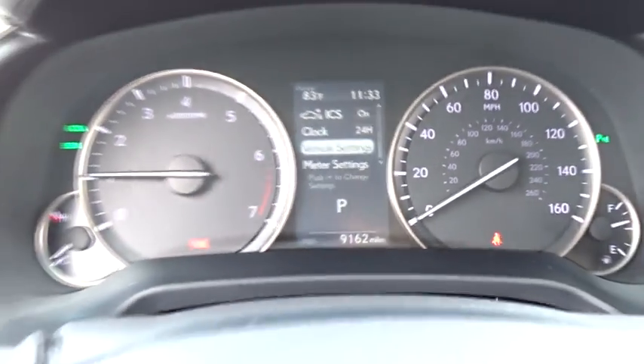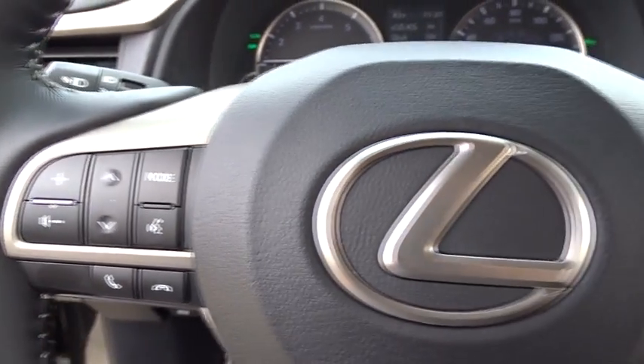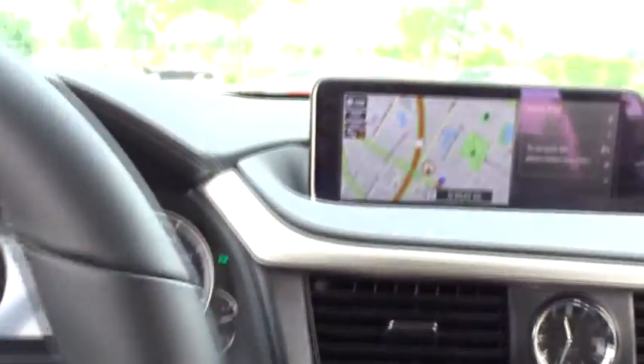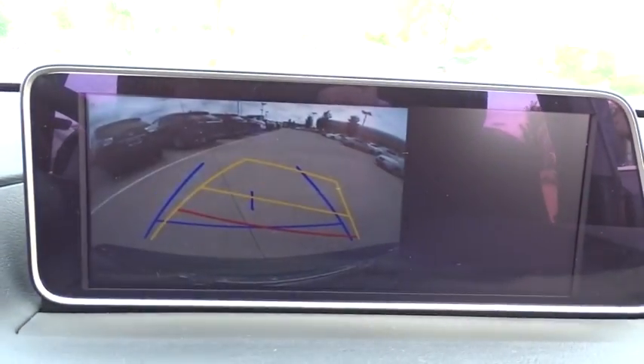Leather wrapped steering wheel, Bluetooth, adjustable steering wheel, power steering, driver airbag, four-wheel disc brakes, hard disc drive media storage, cruise control, auto dimming rear view mirror, PPO, aluminum wheels.